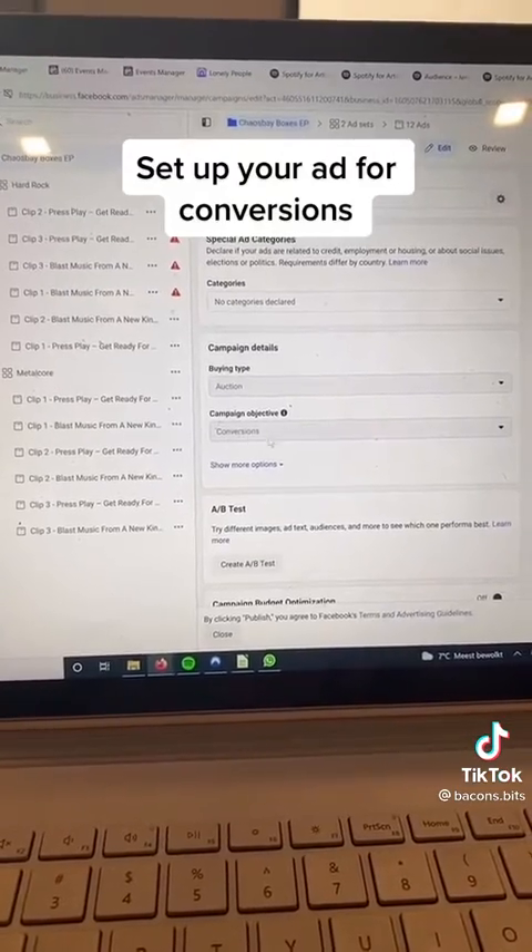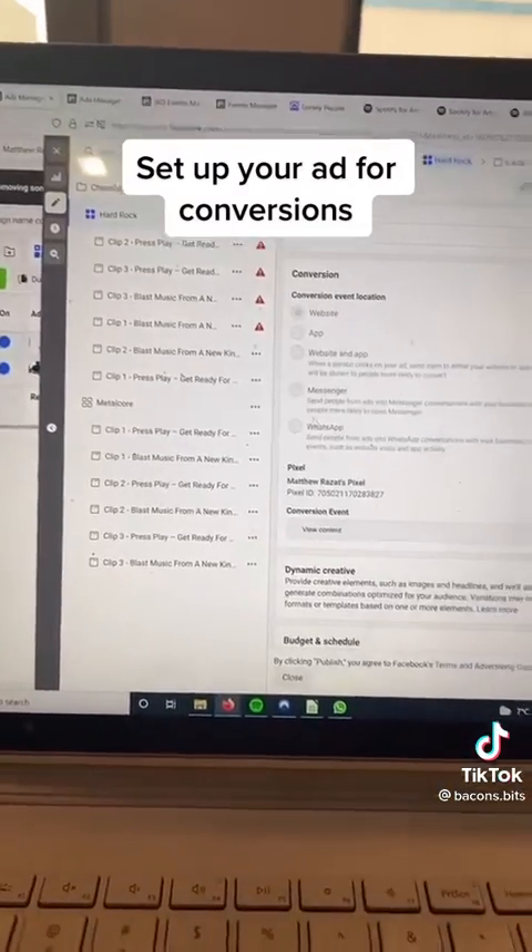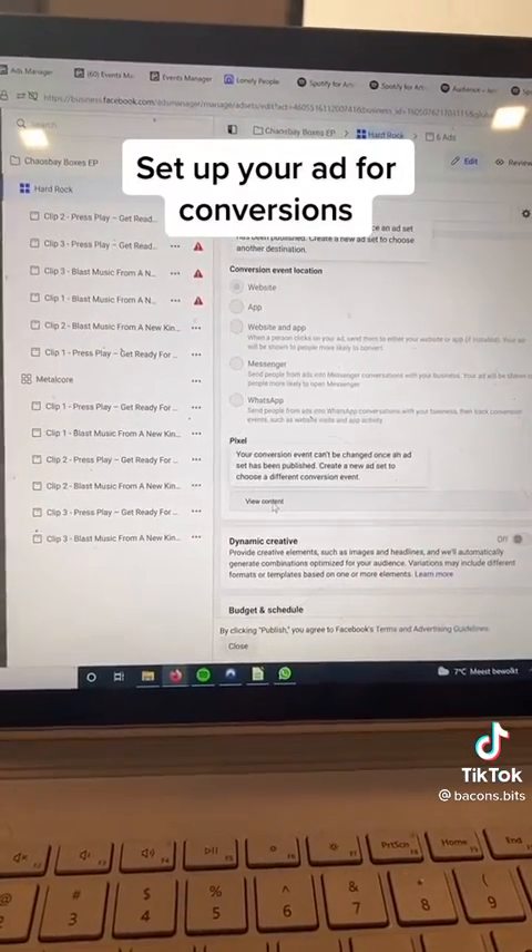Then the key is to set up an ad for conversions, not link clicks. This is how you avoid bots and get real people. Then you're going to make your conversion event view content, which we set up earlier on Events Manager.